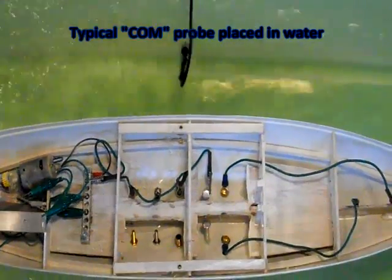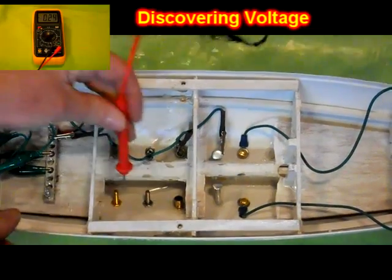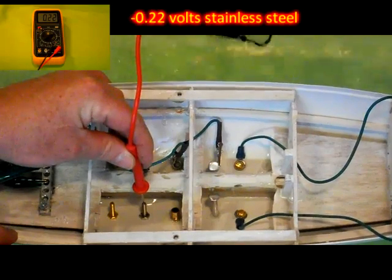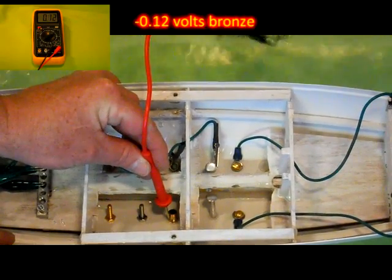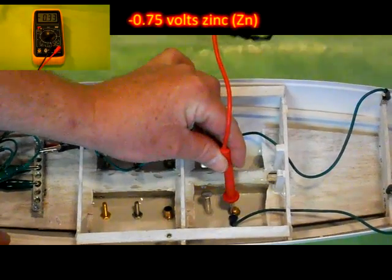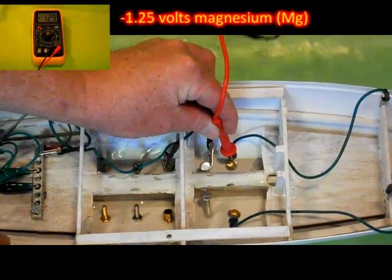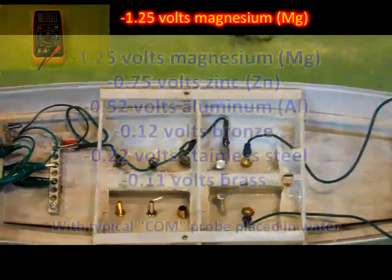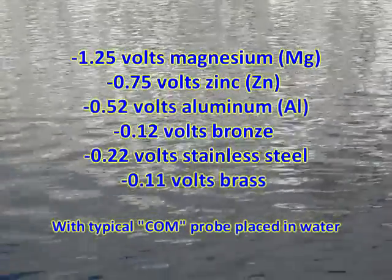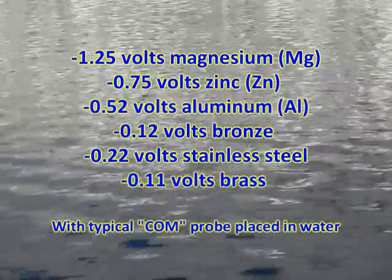Electricity, as you called it, can be measured as potential difference. Using a multimeter, we can measure that difference as voltage. Our first discovery is that the types of metals often found on boats do generate a measurable potential difference, or voltage.